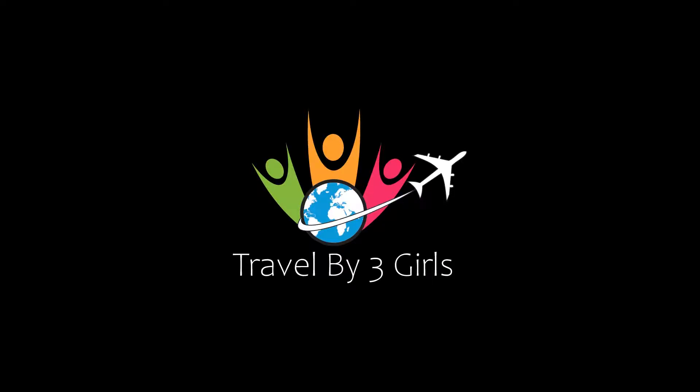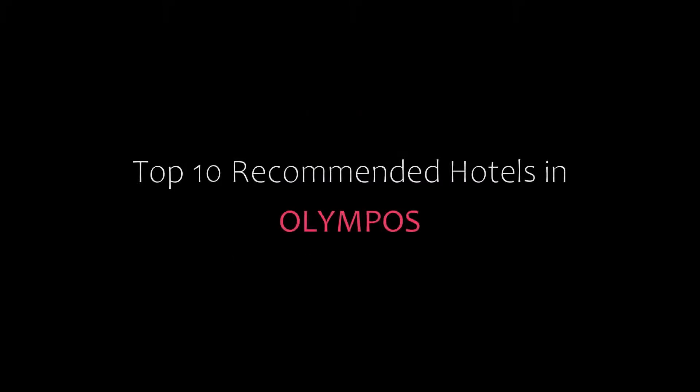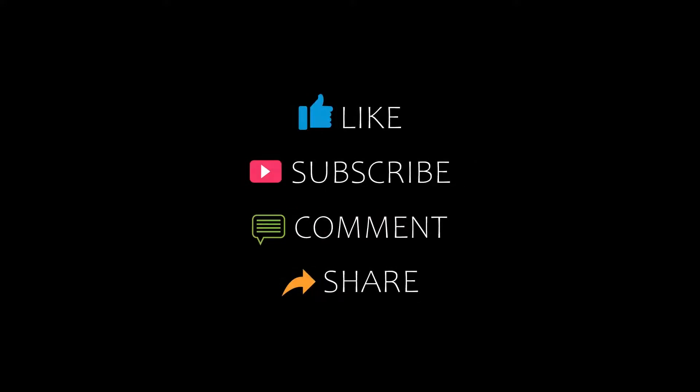Hello friends, welcome back to my channel. Now you are watching Top 10 Dekamanji Hotels in Olympos. Please subscribe to my channel and don't forget to like, share and comment. Let's start the video.